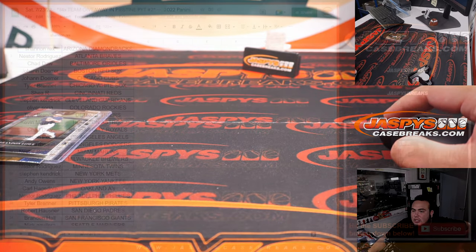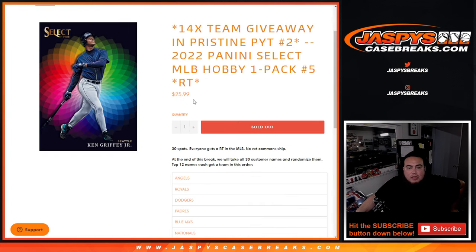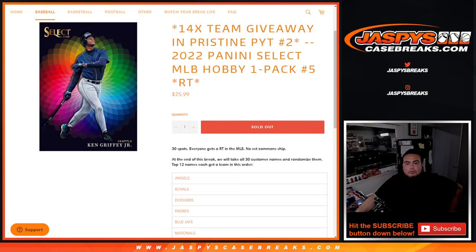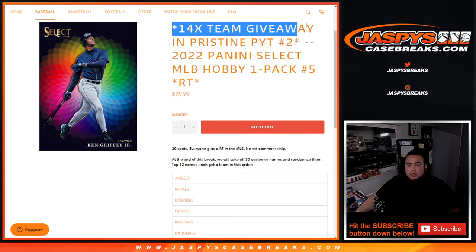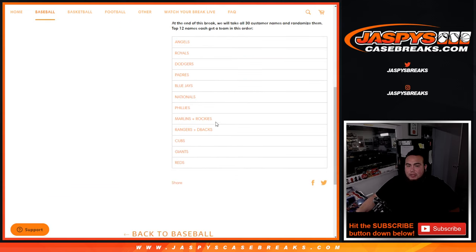Now let's switch scenes and do the main giveaway. Remember, top 12 get a team. It was a 14-team giveaway, but we have 12 teams here that we're giving away in combo spots. So 12 names are going to win, but 14 teams being given away.